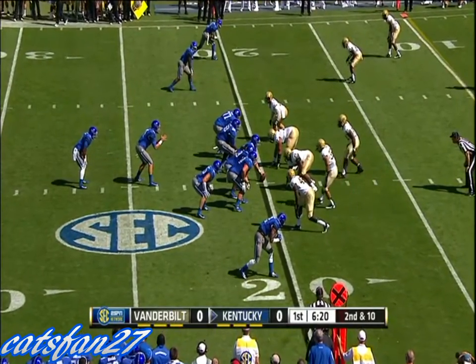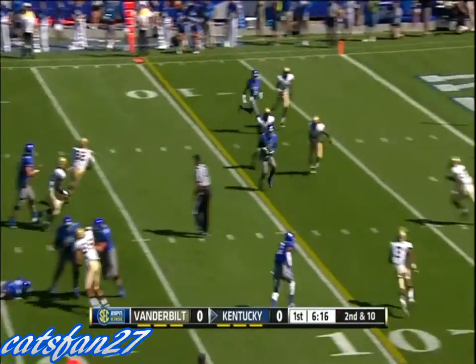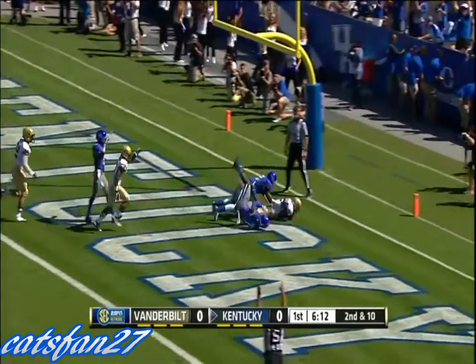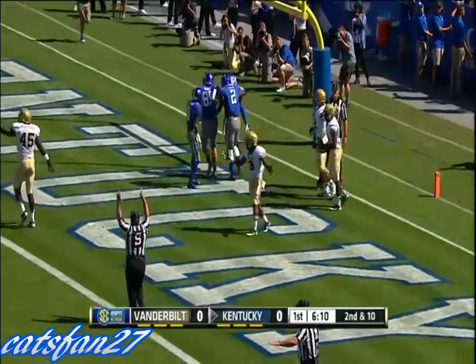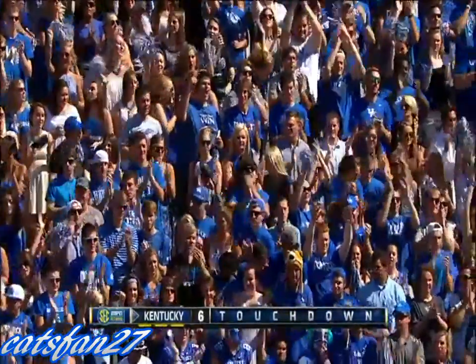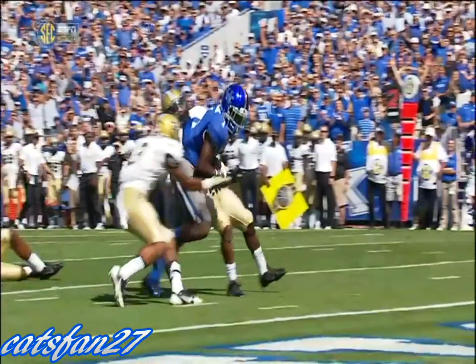Boy, this no-huddle's kept Vanderbilt's defense on the field most of this drive. Over the middle, quick hitter, caught, broken tackle, touchdown — Ryan Timmons, 20 yards. How about that 99-yard drive.